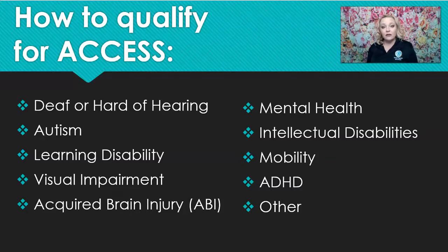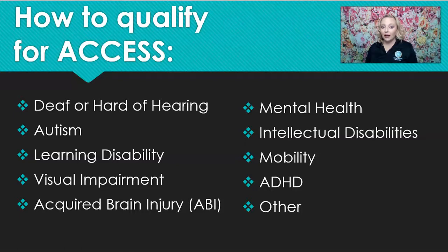If you're looking at this and thinking you might be interested in supports but aren't sure if you qualify, we do have an "other" category. Documentation we look for includes anything that specifies your eligibility: a note from your doctor or psychiatrist, an IEP from K–12 (if you were ever in special education or had an IEP, a copy of that qualifies you), medical records, an LD assessment, or if you attended another college and were part of their Access or DSPS program, we'll accept that information and transfer services to Barstow Community College Access.